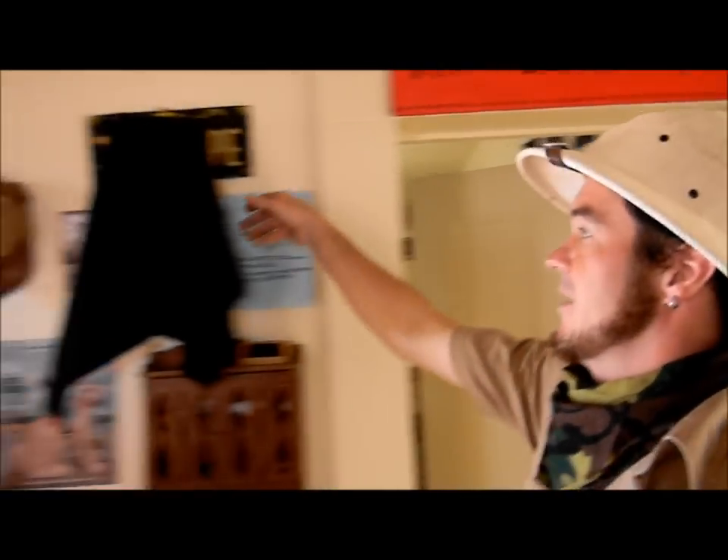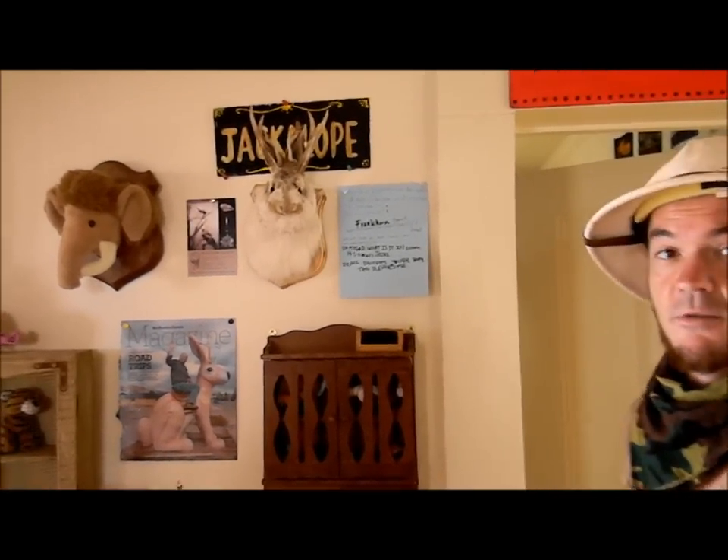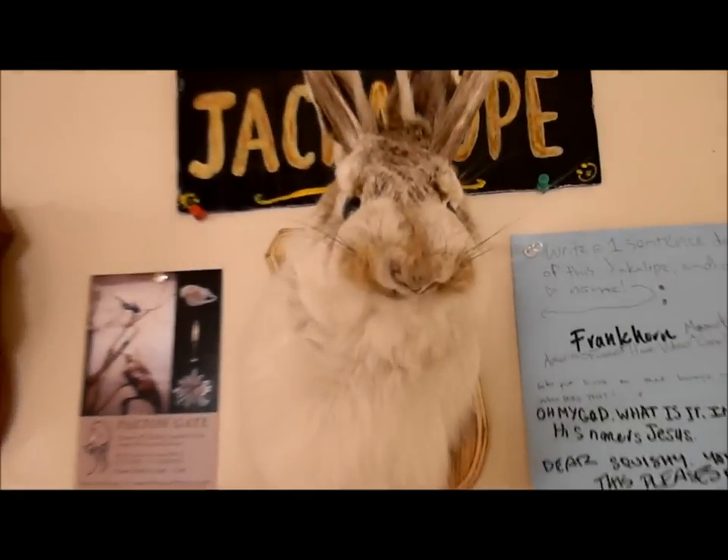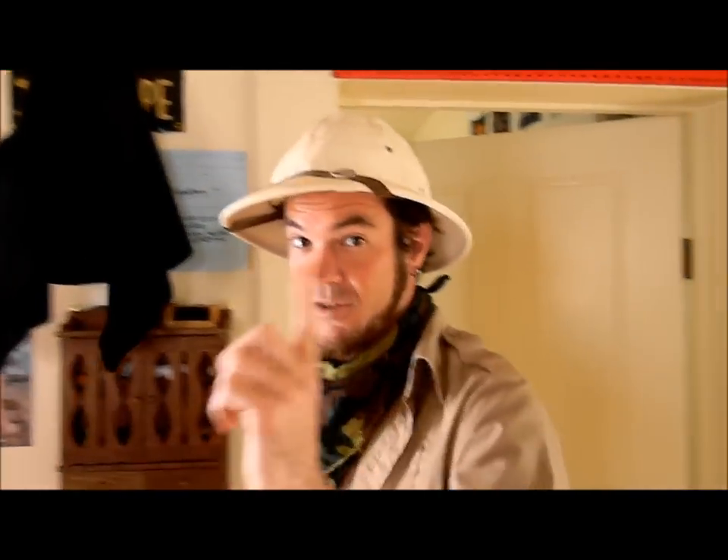Also here on the wall, I've got one of the many displays to be revealed on the 1st of May. This here is the Pacific Northwestern Jackalope. That's right. But pictures — remember, pictures are $5.00. We're just going to cover that back up until the 1st of May.